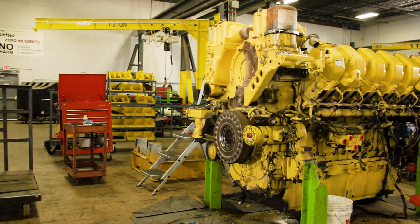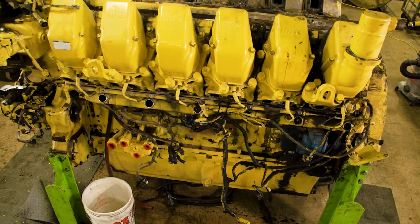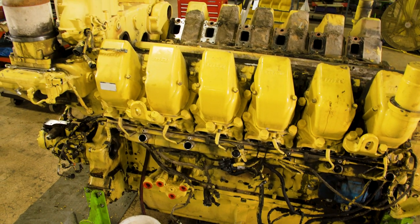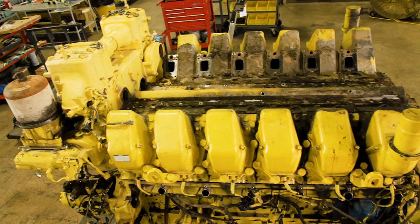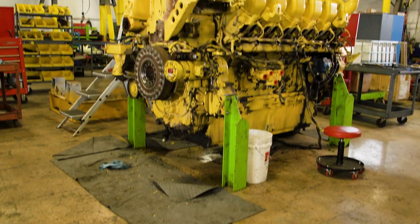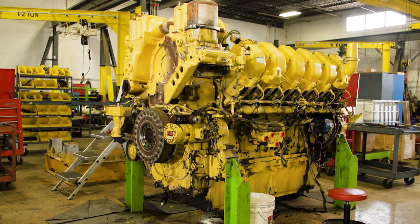This is a MTU 4000 series 12-cylinder diesel engine. It's a 2250 horsepower engine and runs at 70 to 80 percent for its entire life. It's used in hydraulic fracturing — they pump sand and water down a well at extremely high pressures to help extract the oil and natural gas.